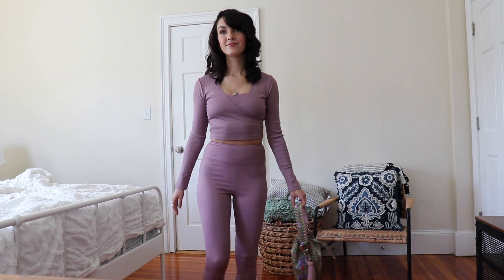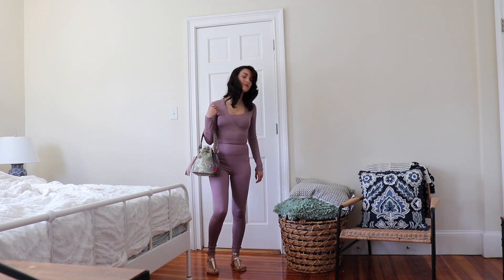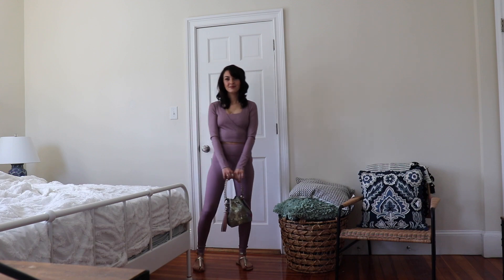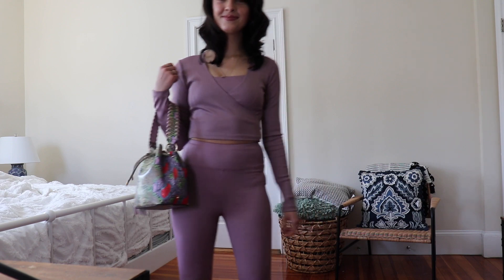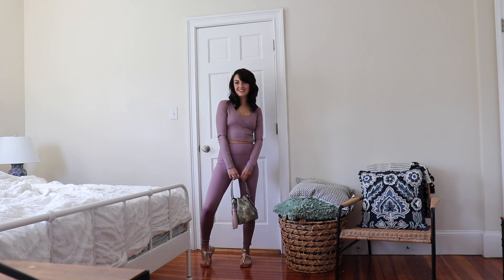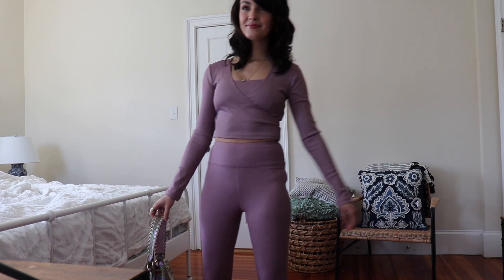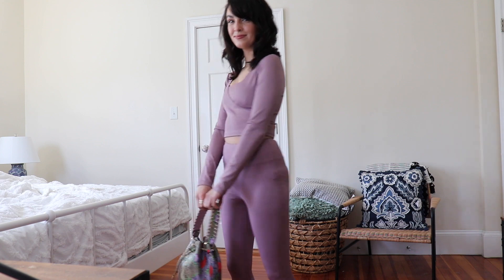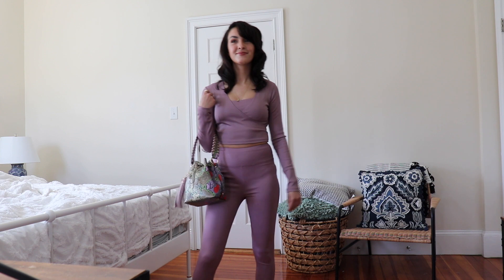This first outfit is from Forever 21. It's a three-piece workout set in a lilac color — I thought this was really cute. I try to get more colorful things in the summer, but I like that it's a three-piece set so I can mix and match if I want to. The sports bra is super comfortable. I paired this with a snakeskin bag from Aldo, gold gladiator sandals from Old Navy, and some gold hoops and a charm necklace. I love to wear workout clothes but make them more wearable for running errands or being out and about. It was super affordable and I really liked the color for springtime.